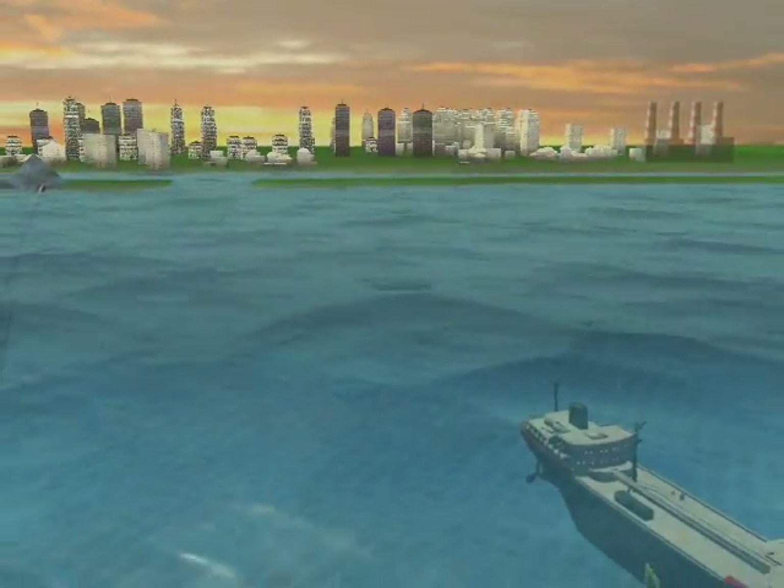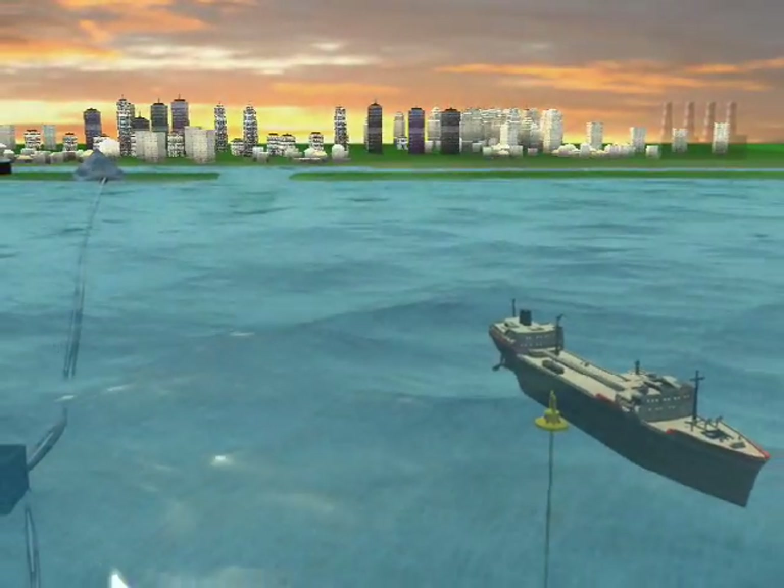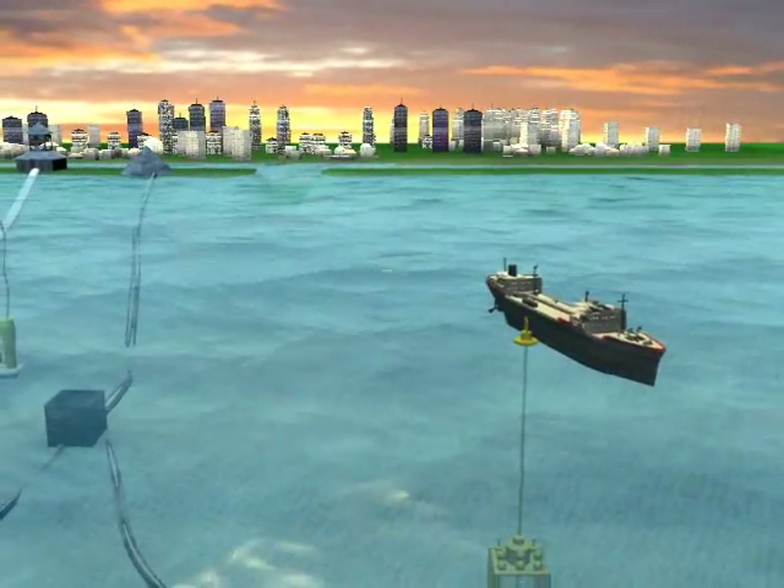This video shows the Florida coastline without ocean energy. And as we transition, we see the Florida coastline with ocean energy.